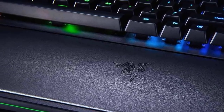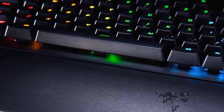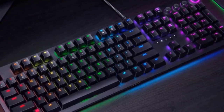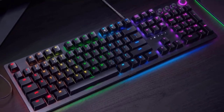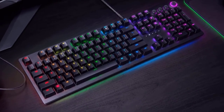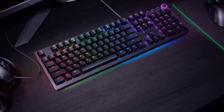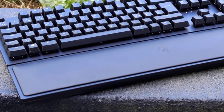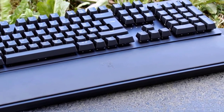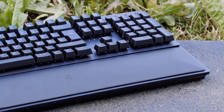Furthermore, the Huntsman Elite will let you save up to 5 profiles on the keyboard itself and store macros on the keyboard as well, so if you go to an eSports tournament you won't have to make adjustments. The keyboard switches provide a truly satisfying click response without having to wait for the internal mechanical comeback — they really sound amazing. This keyboard has many great features and if you want to experience great gaming sessions, I would highly recommend you take a look at the Huntsman Elite.